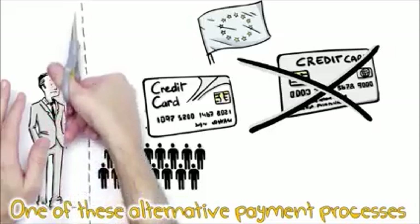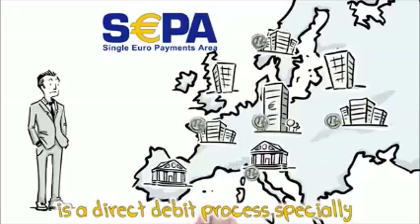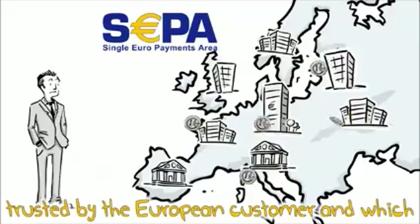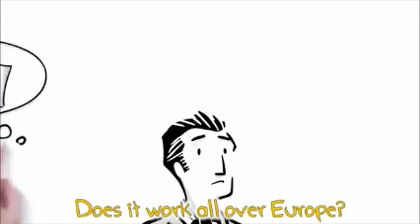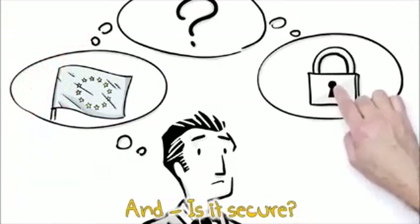One of these alternative payment processes is SEPA Direct Debit. SEPA Direct Debit is a direct debit process specially designed for the European payment area, trusted by the European customer, and which people with no credit cards can also use. Does it work all over Europe? How does it work? What is Direct Debit and is it secure?